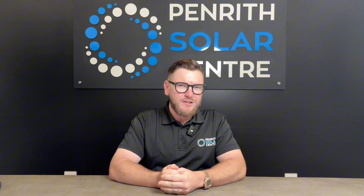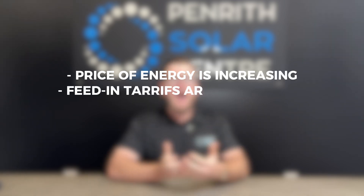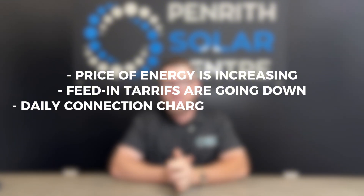Do I need a home battery for my solar system? If you've already got a solar system on your home, you've noticed a few things happening around you. The price of energy is naturally increasing, even though we're told that it's going down. Feed-in tariffs are the only thing actually going down, and the daily connection charge is increasing as well.